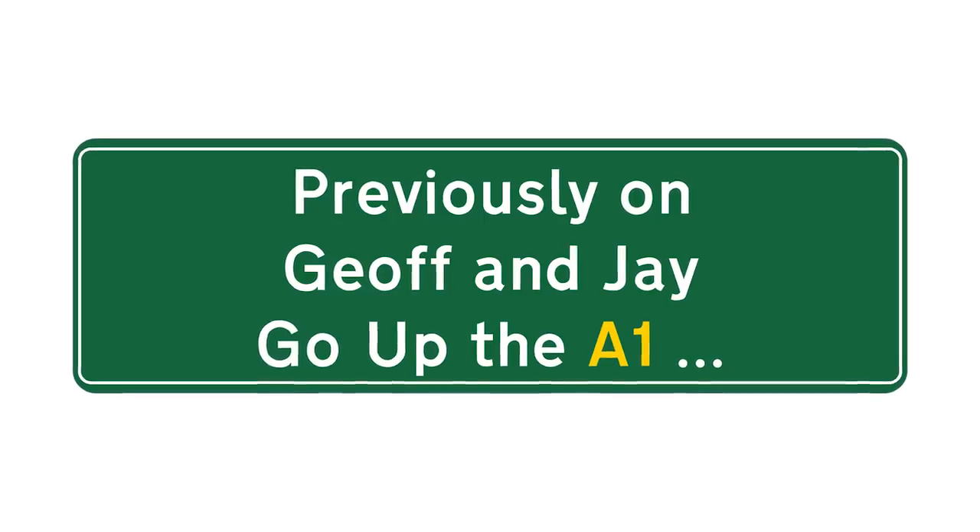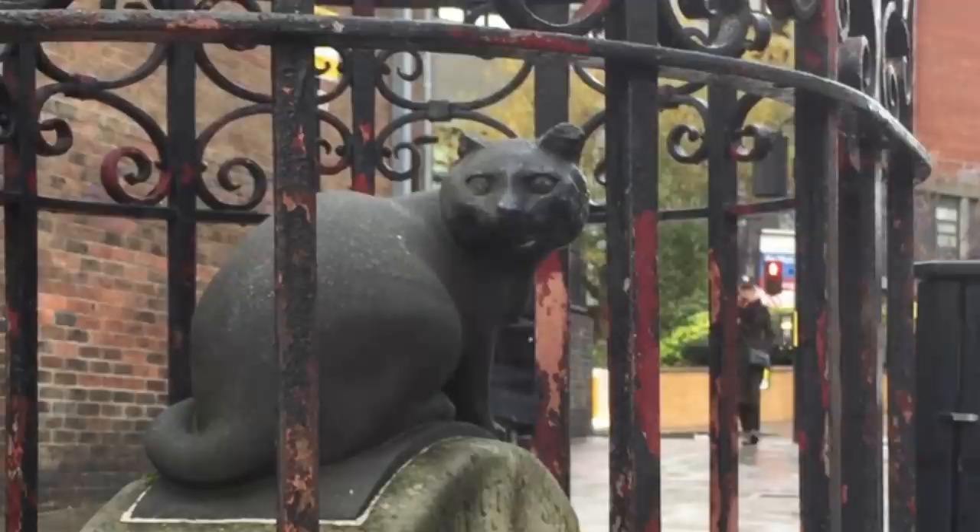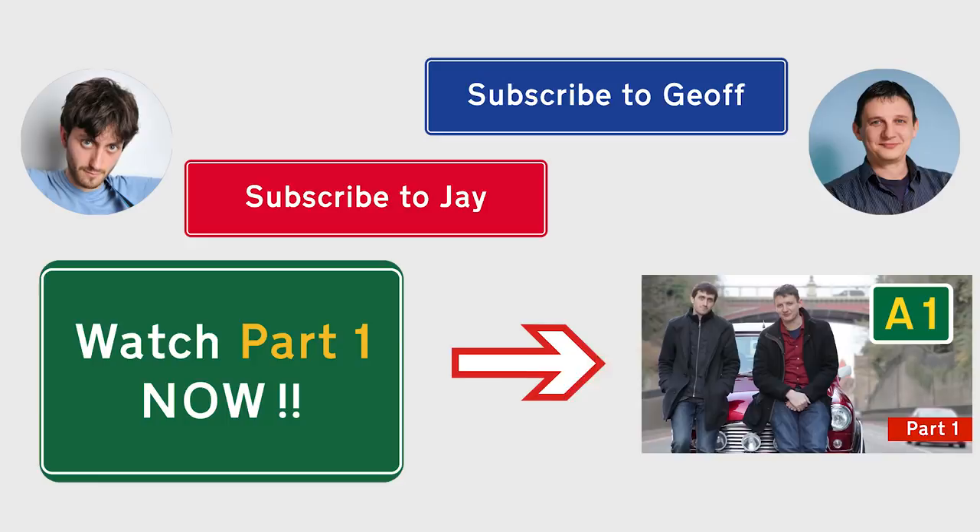Previously on Jeff and Jay Go Up the A1: Green Clock, Old Tube Station, Dick Whittington Cat Bridge. If you haven't seen part one of Jeff and Jay Go Up the A1, subscribe to Jay's channel or click here to watch part one now.